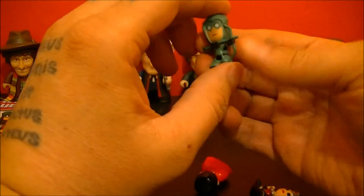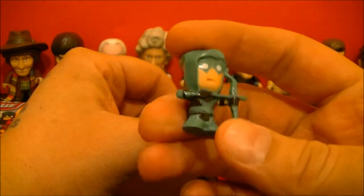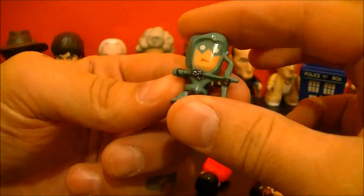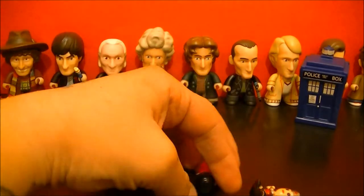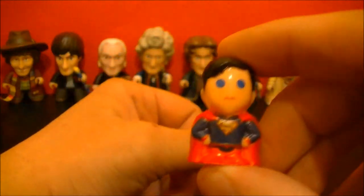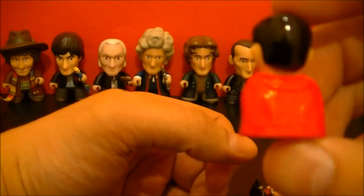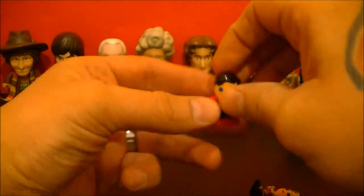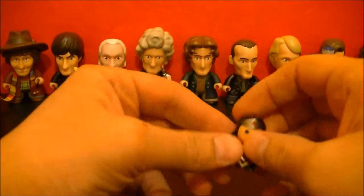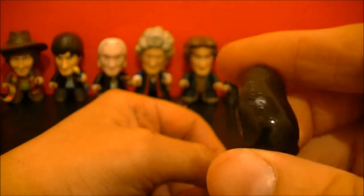With that, we have Green Arrow. In the row back here, we have Superman. And we have, you guessed it, Wonder Woman.